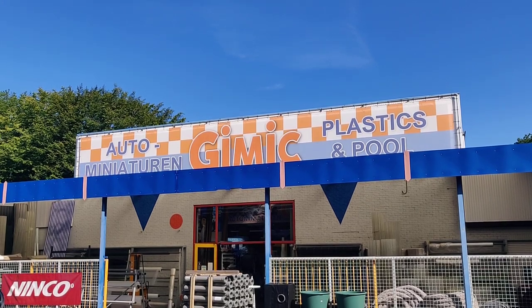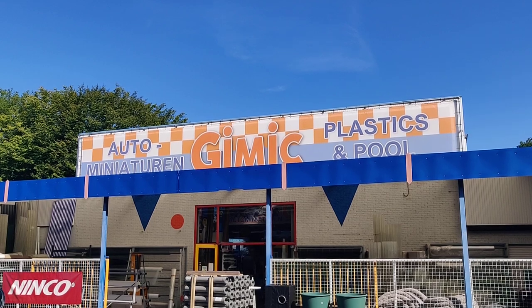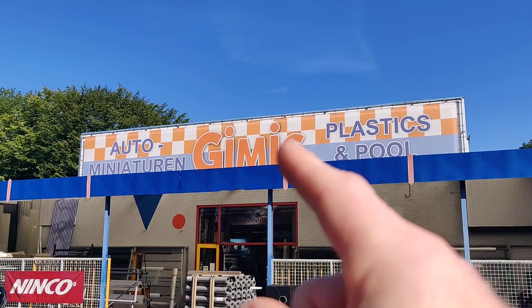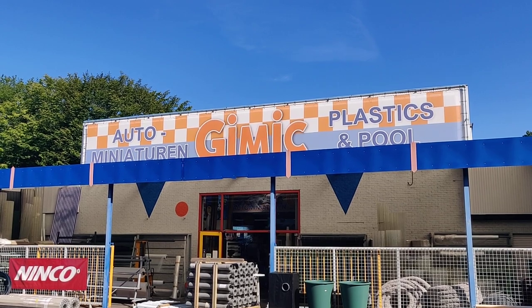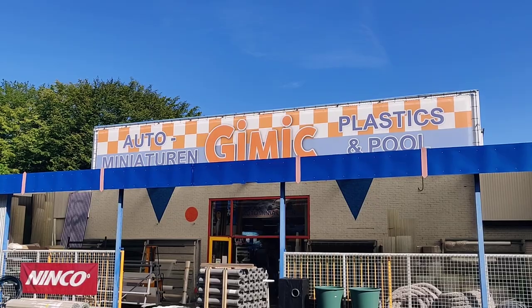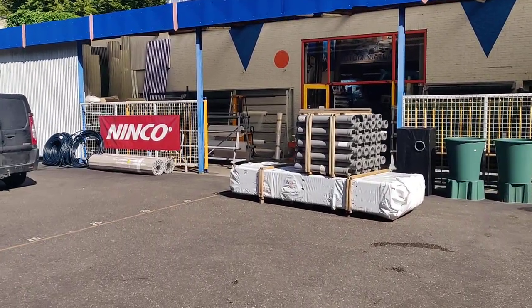Hello my diecast friends, welcome to a new episode of Diecast Hunting in Europe. We're here in Belgium at a place called Gimmick. You can buy two things here — you can buy a swimming pool — but the main reason I'm here is because they have a lot of diecast cars. Let's go inside and see what we've got.